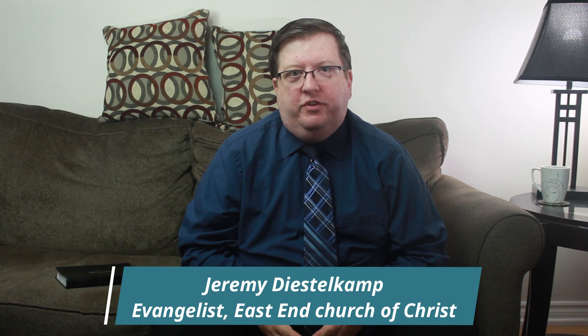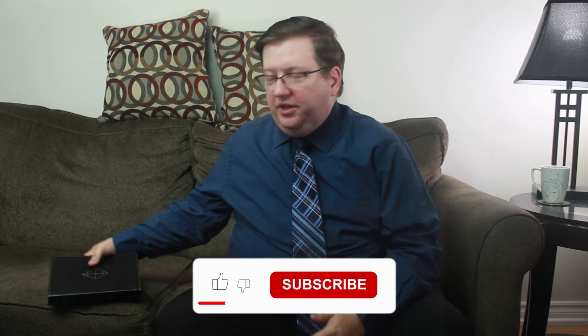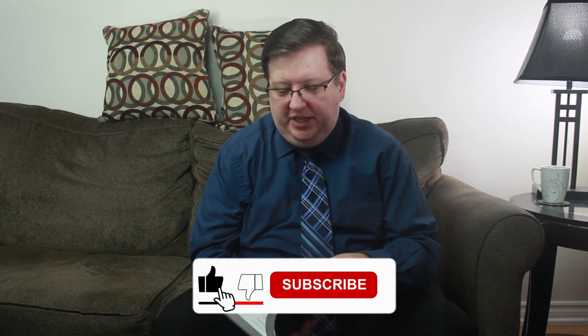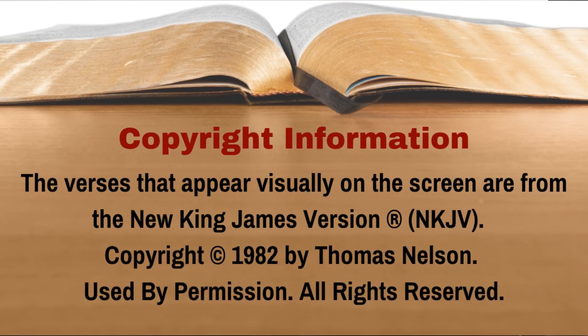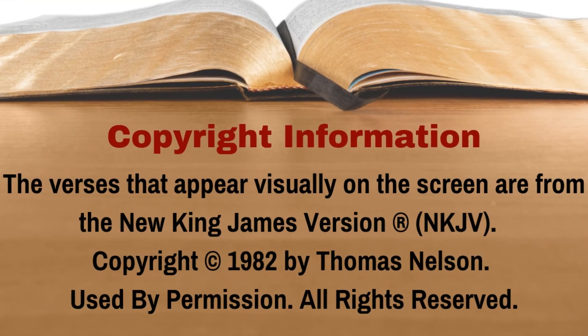Today we're going to be discussing 1 Kings chapter 7 verses 40 to 51, but before we do that, let's read the passage. If you have a Bible with you, you can turn to 1 Kings chapter 7 verse 40, but if you don't have a Bible, don't worry, just follow along with us on the screen. The version that we'll be reading from is the New King James Version.